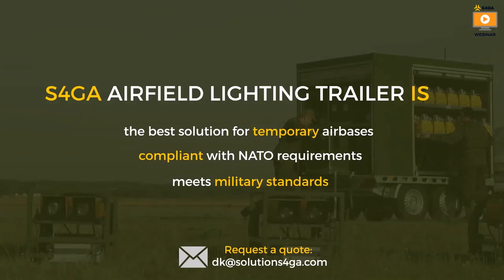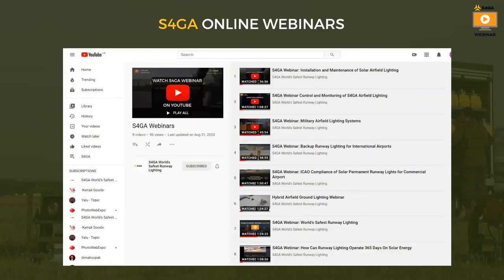Before I answer your questions, two more pieces of information that may be valuable. I would like to draw your attention to our two free online resources. The first source is the S4GA YouTube channel, where you can find a playlist called S4GA Webinars with all our webinars recorded. You can watch each webinar online, including this one, which will be available in a few days. I also suggest you subscribe so you are notified whenever a new webinar is available.